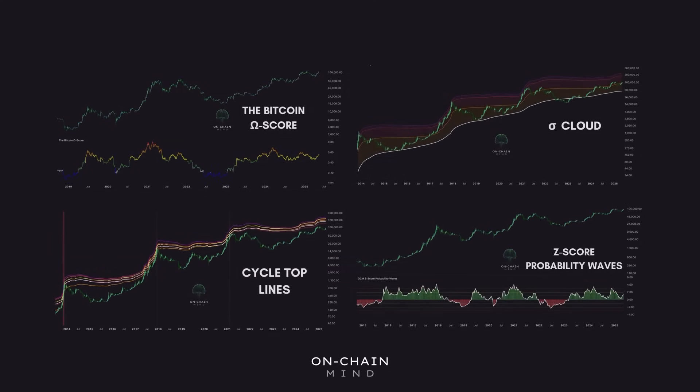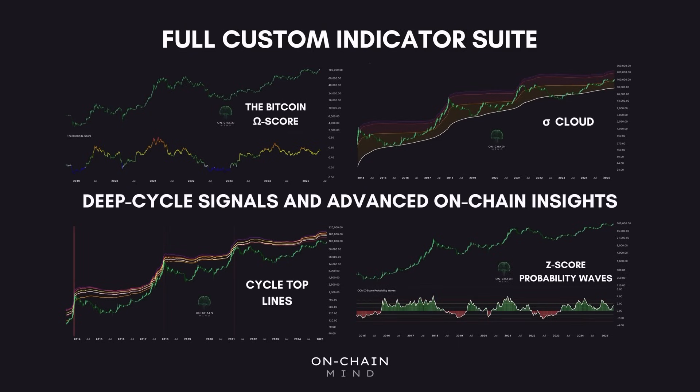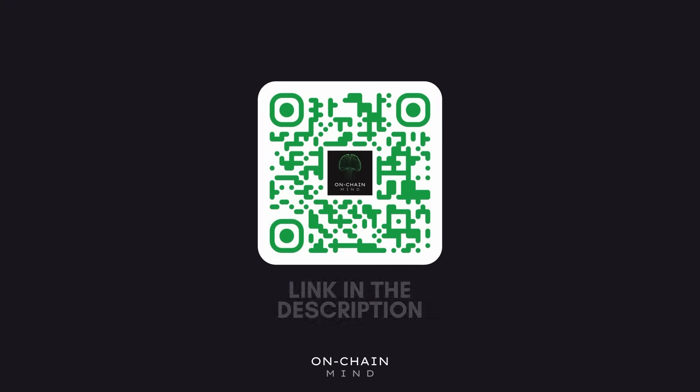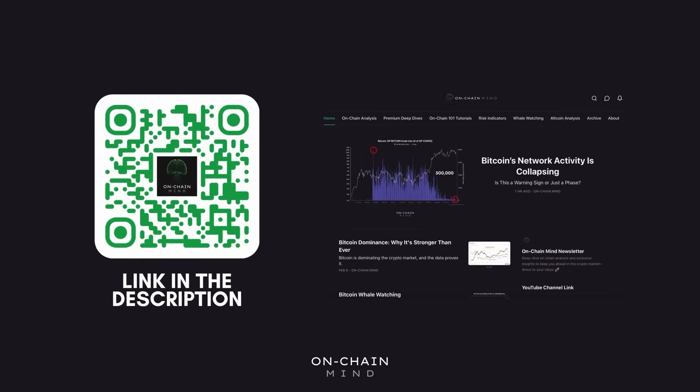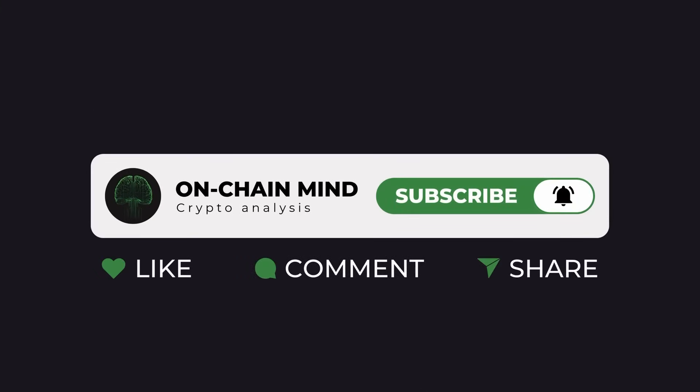If you're serious about Bitcoin analysis, my full custom indicator suite is now live, built for investors looking to gain an edge through deep cycle signals and advanced on-chain insights. It's available now through the link in the description, where you'll also find my free newsletter. And if you found this valuable, hit the like button, subscribe to the channel, and turn on notifications so you never miss an update.